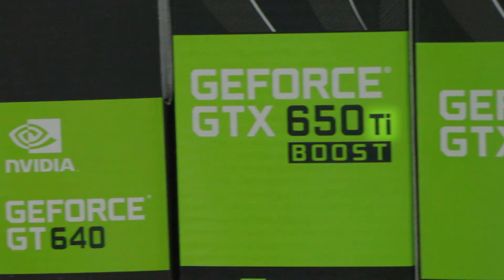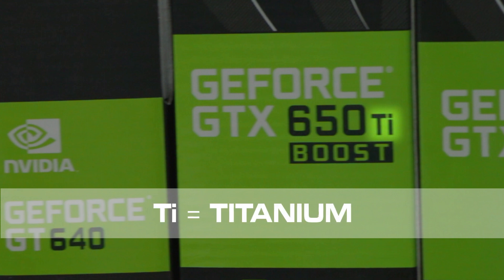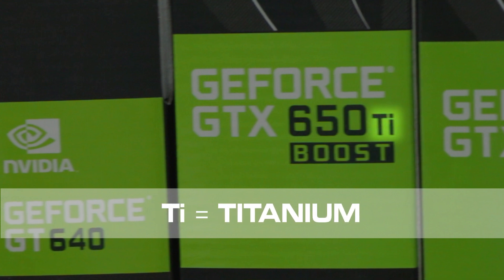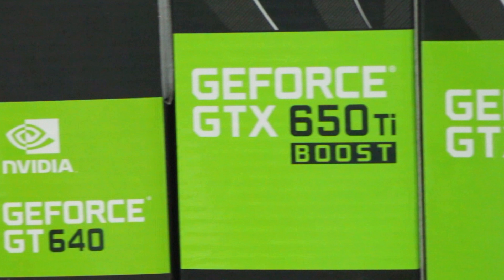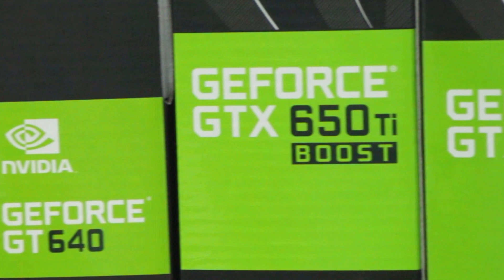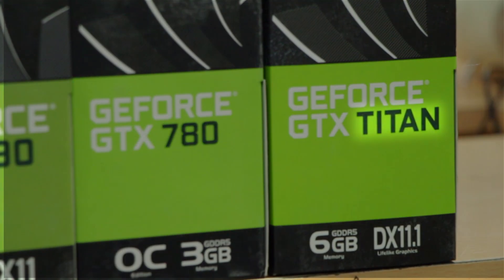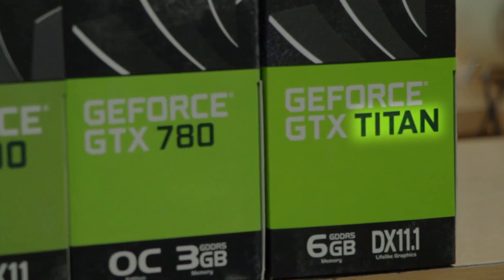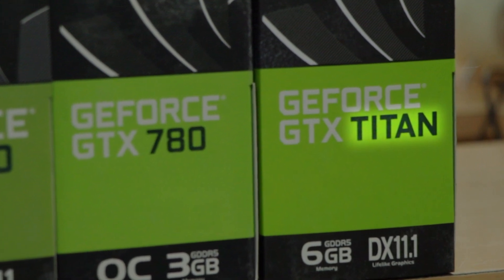GeForce cards also sometimes have a TI behind the name. This is to indicate that it is the titanium edition, and is more powerful than a non-TI card. It is also helpful to note that TI is the periodic symbol for titanium. Finally, GeForce also has the Titan, which costs as much as a new computer, and doesn't need a number to tell you how good it is.